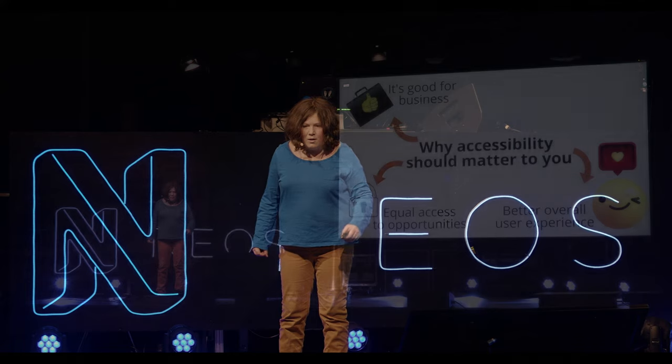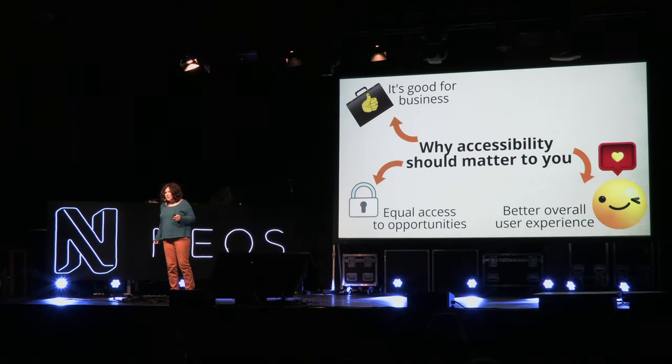Why is accessibility important? First, as we saw in the role-play, you could miss out on potential customers who can't buy from you or request your services because your website isn't accessible. Second, accessibility is also good for non-disabled users — for example, subtitles in videos help people with hearing issues but also people whose wireless headphones died on the underground and want to watch without sound.